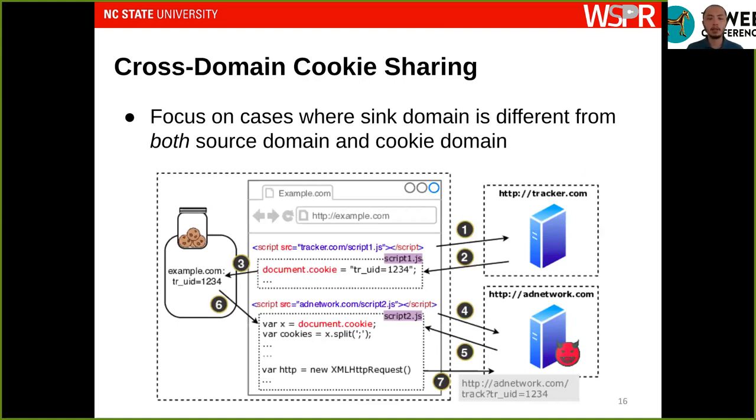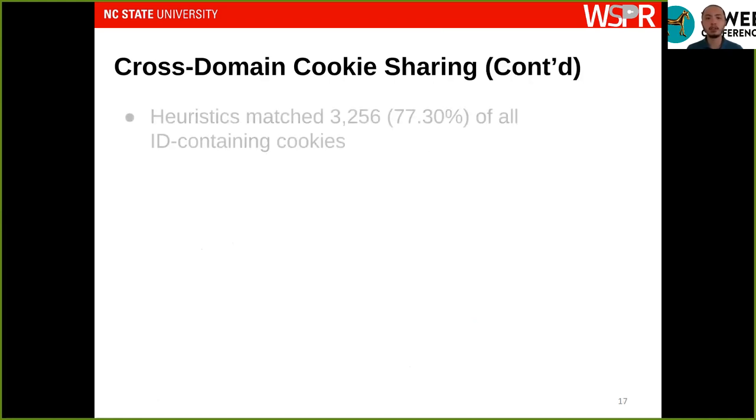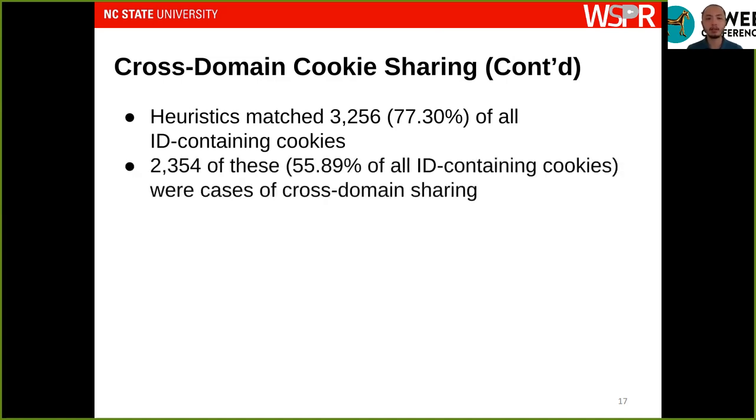Next, we look at cases where cookies are shared cross-domain — where the sink domain is different from both the source domain and the domain on which the cookie is set. For example, the sink domain at network.com is different from both the source domain tracker.com and the cookie domain example.com. We applied our heuristic to all ID-containing cookies, and it was able to match 3,300, or 77 percent of them. Out of these 3,300, we found 2,400 engaged in cross-domain cookie sharing, which we refer to as the shared cookies.